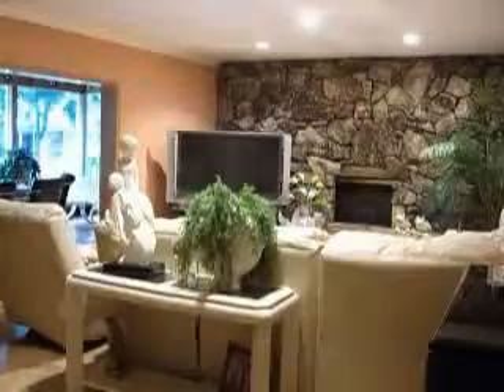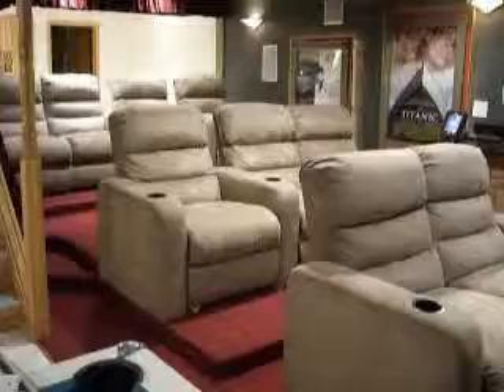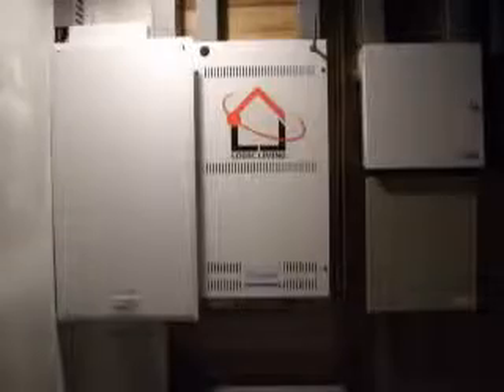All systems ready at your command. Home automation includes structured wiring, telephone and intercom, whole house music, home cinema, security and life safety, lighting controls, camera systems, whole house control, surge protection, pool and spa control, automatic doors, yachts and corporate jets.